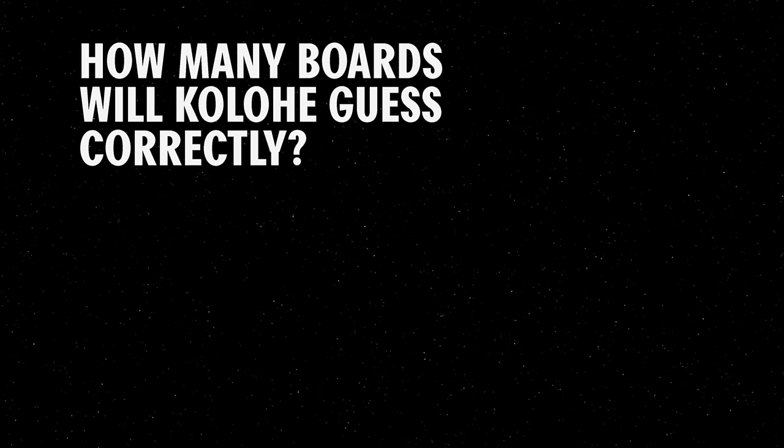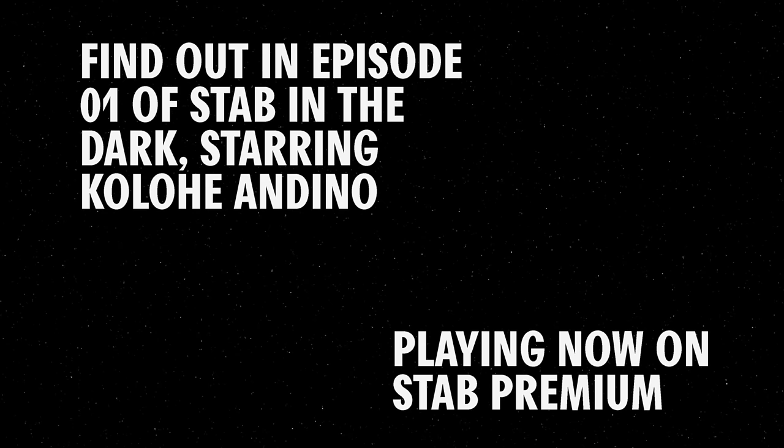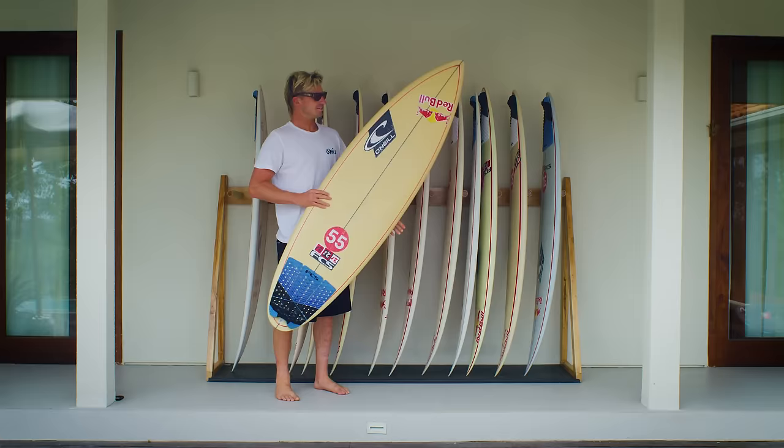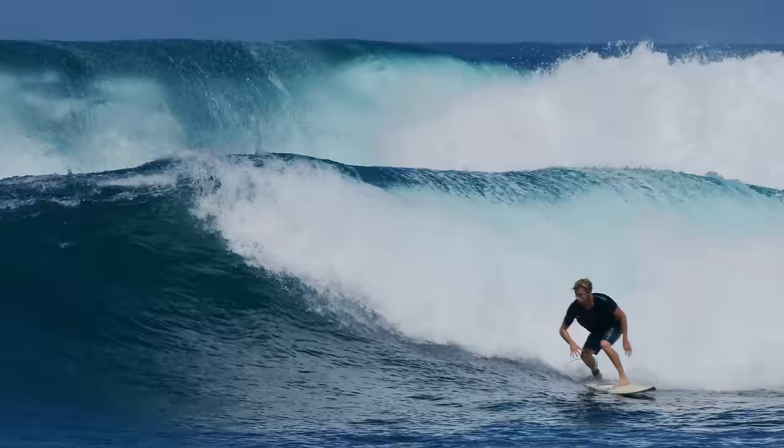Whoa, I think this could be a — is that a crazy call? He's never even been in it, I don't think. This leaves Kolohe with a dozen designs to test and systematically delete, until he's left with just one — our new Stab in the Dark champion. Kolohe has the next 11 days in Bali, Indonesia, and a nearby island to find his favorite.